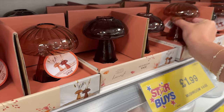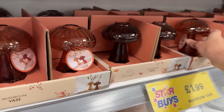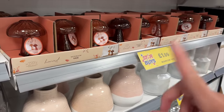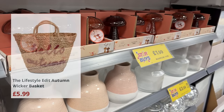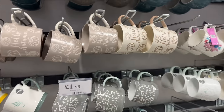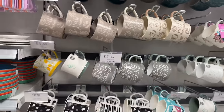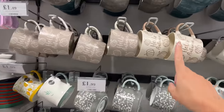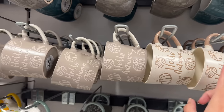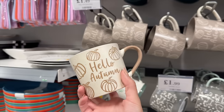They've also got these little mushroom vases for £1.99, though I think they have more online - this isn't the biggest Home Bargains. I've seen a really nice shopper tote bag that says 'Hello Autumn' that looks lovely. These are the other things I saw online and added to my basket but thought I'd check in store first - both are £1.49. I think I'm going to get this one. At £1.49, you can't leave that.